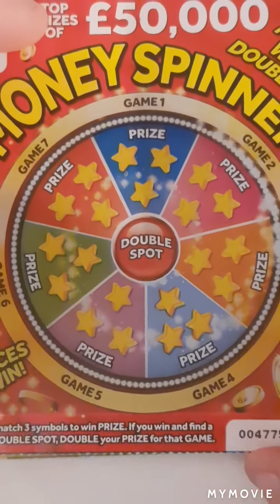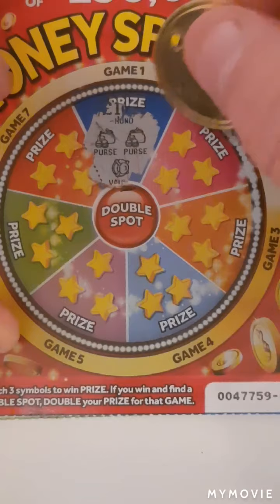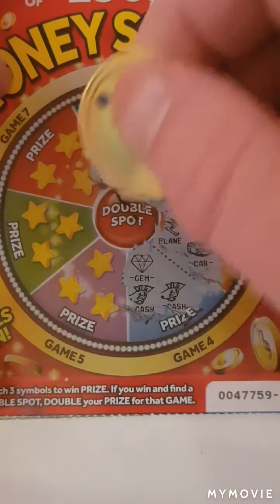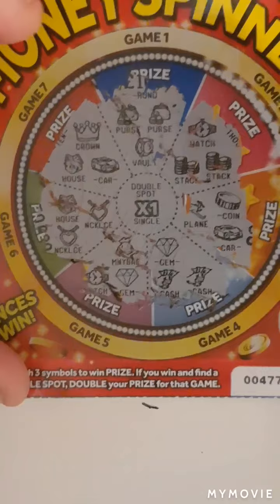So we have a purse, purse and a vault — nope. Watch, stack and stack. Airplane, coin and car. Diamond, cash and cash. Money bag, watch and diamond. A necklace, necklace and a house. House, crown and car — would have been times one. Nothing on that one.